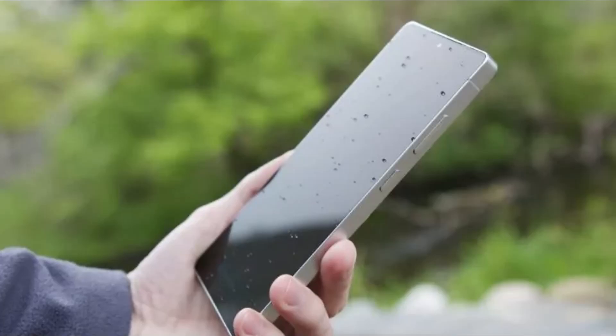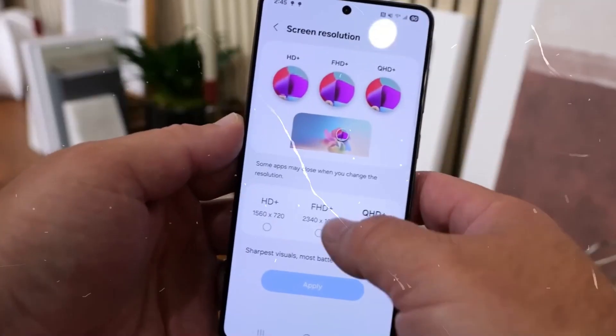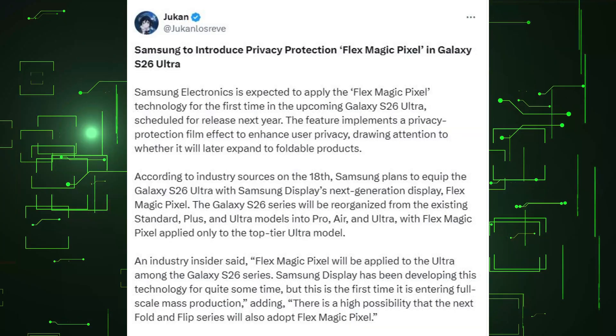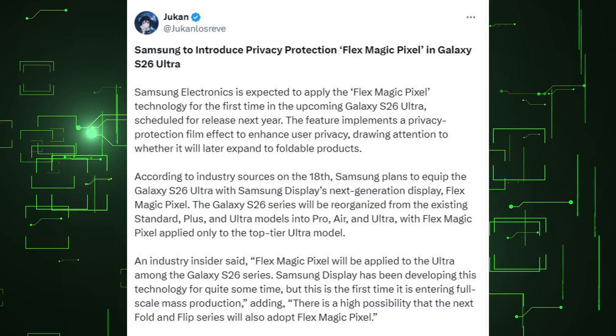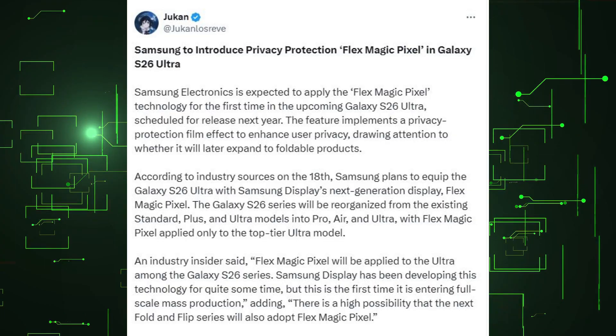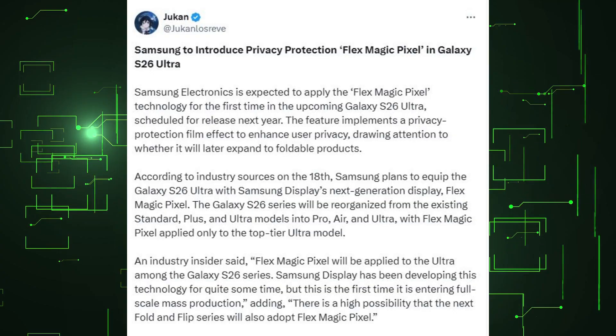The Samsung Galaxy S26 Ultra could be the first phone to come with a new privacy-protecting function that uses AI to block anyone snooping on your screen. According to industry sources, Samsung Electronics is expected to apply the Flex Magic Pixel technology for the first time in the upcoming Galaxy S26 Ultra, scheduled for release next year. The feature implements a privacy-protection film effect to enhance user privacy, drawing attention to whether it will later expand to foldable products.